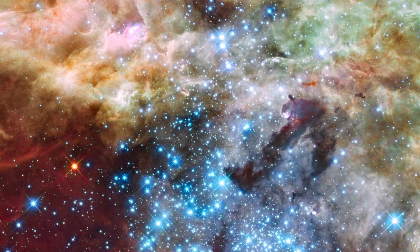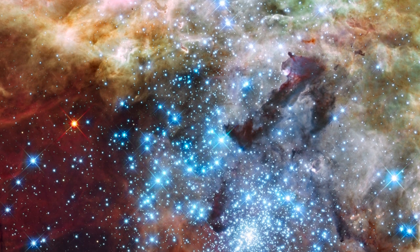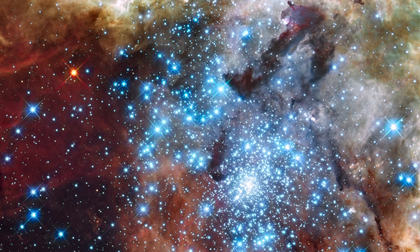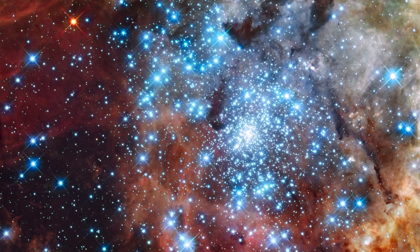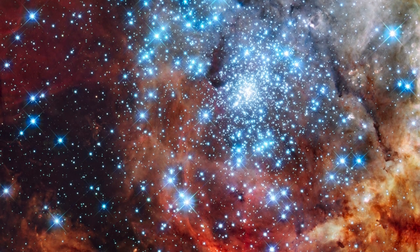This image shows two clusters of massive stars in the early stages of merging with the 30 Doradus Nebula. This cloud of dust and gas has been churning out stars for the last 25 million years. The bright blue is light from the hottest, most massive stars.